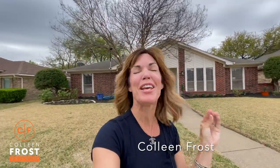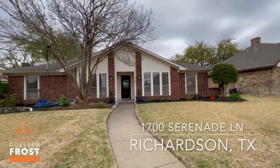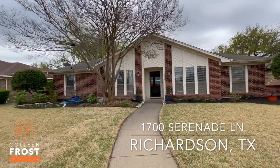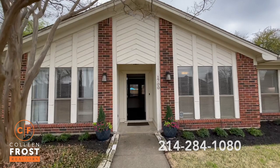Good morning, everyone. It's Colleen Frost. I have the cutest home behind me at 1700 Serenade Lane, located in Richardson, Texas. Let's go take a peek inside this adorable home.